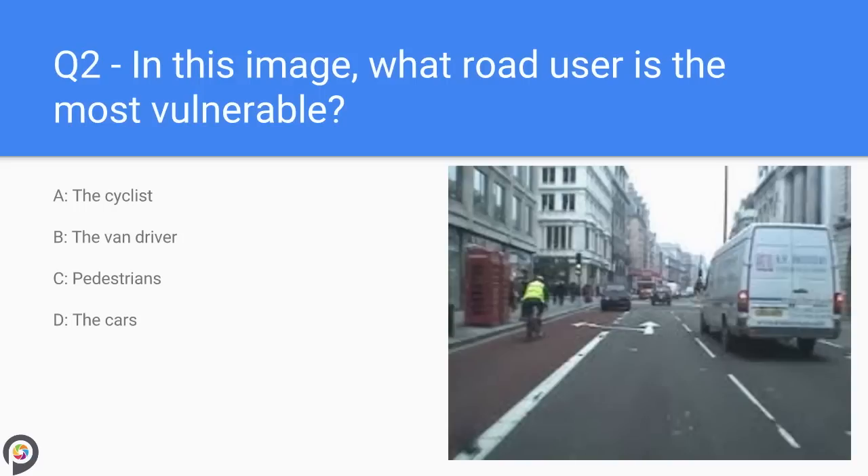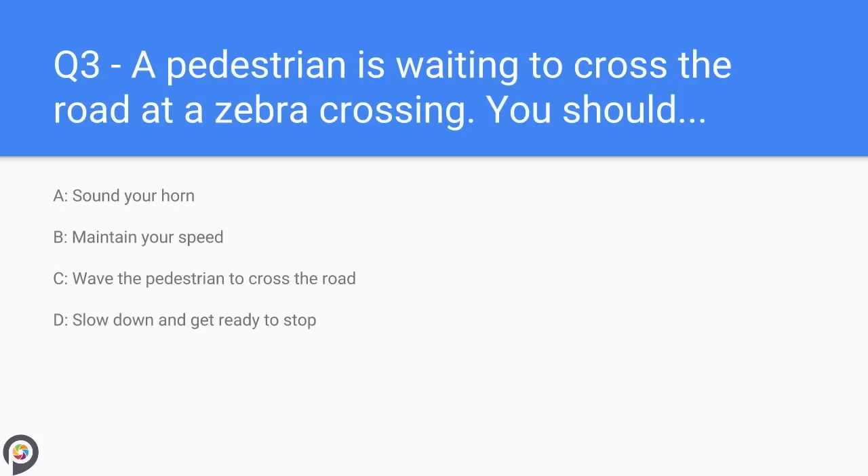Question two: in this image, what road user is the most vulnerable? A) the cyclist, B) the van driver, C) pedestrians, D) the cars. The cyclist is the most vulnerable.